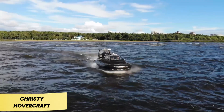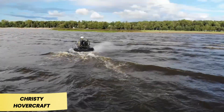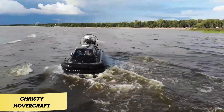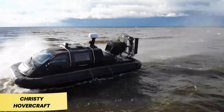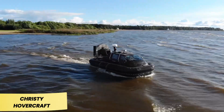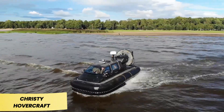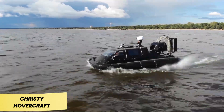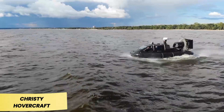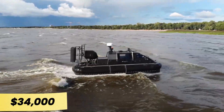This allows it to glide at speeds of up to 60 kilometers per hour over snow and transport passengers and cargo even in extreme temperatures as low as minus 35 degrees Celsius. The enclosed cabin accommodates up to six passengers, though payload capacity varies: 1,500 kilograms on land, dropping to 550 kilograms on water. Christie Hovercraft recommends the 6146 for fishing, hunting, and rescue operations, with an estimated price of $34,000.